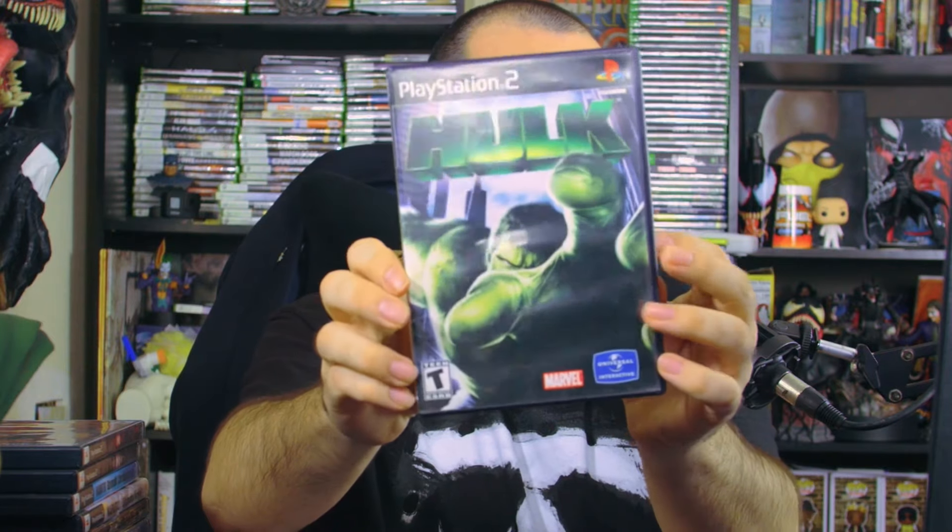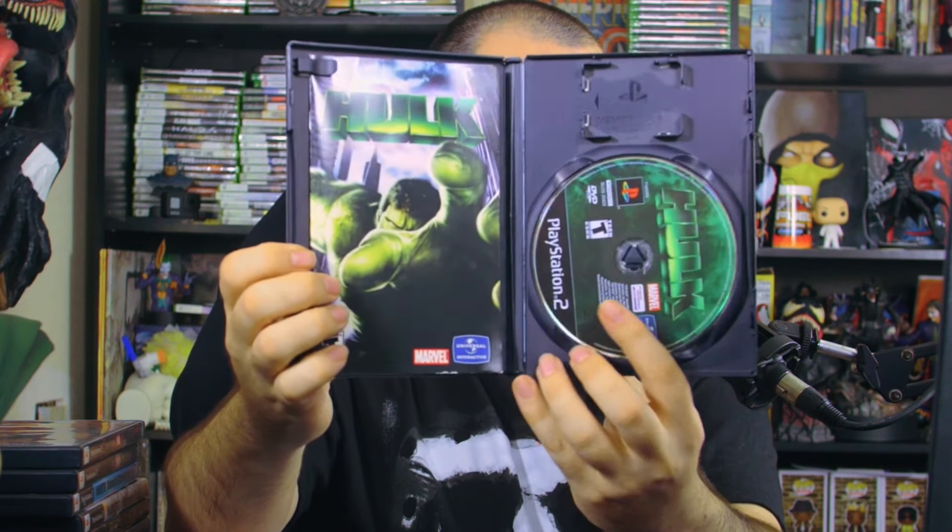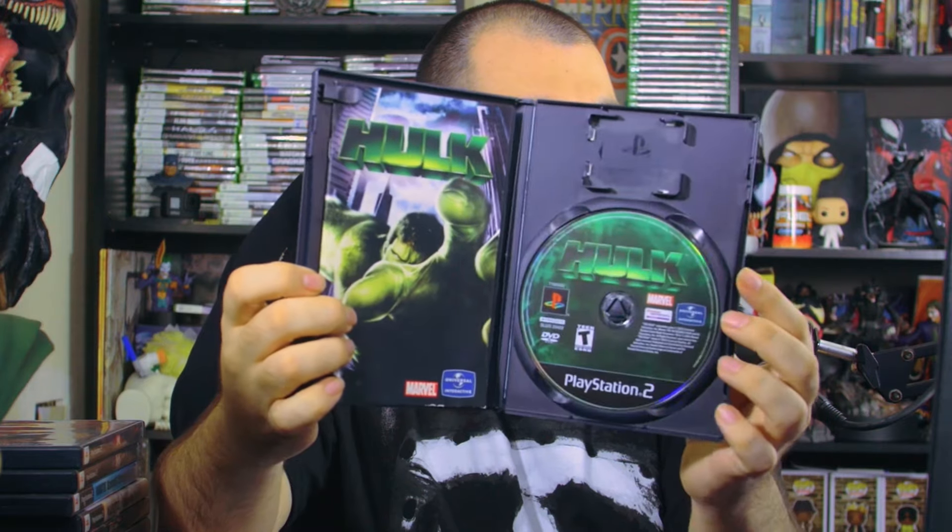Then we have the Hulk on PlayStation 2, which I definitely want to play — I already made a thumbnail for it. I love the Hulk, this giant monster who just causes destruction and mayhem. It has the manual inside.